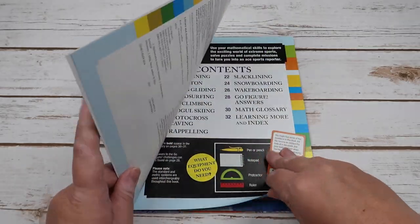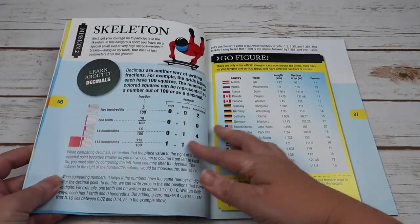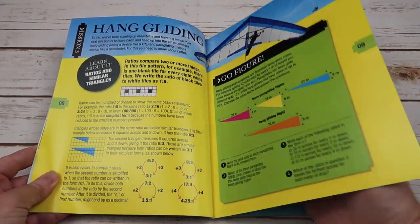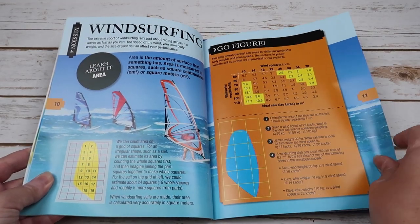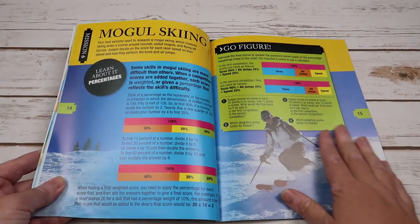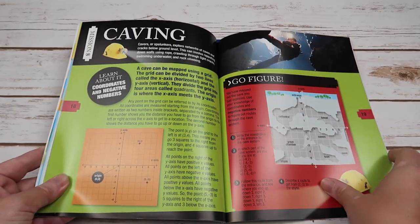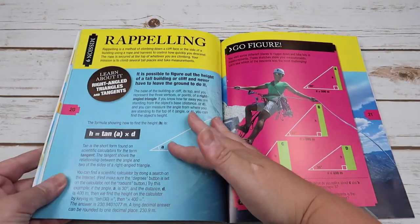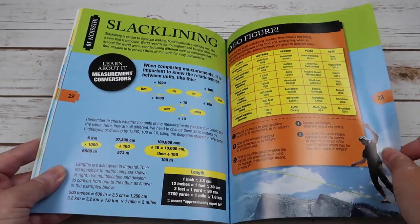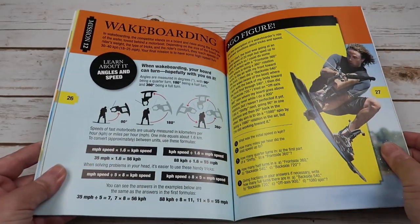Within Extreme Sports, we have mental addition, decimals, ratios and similar triangles, area, angle and scale drawings, percentages, circles, coordinates and negative numbers, right-angled triangles and tangents, measurement conversions, mean, median and mode averages, and angles and speed.